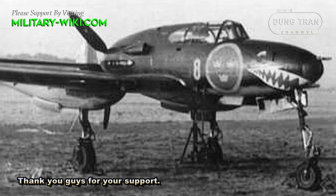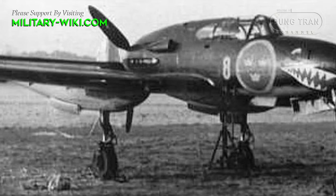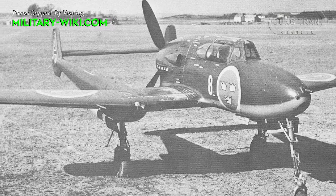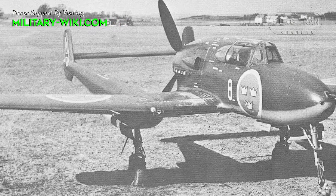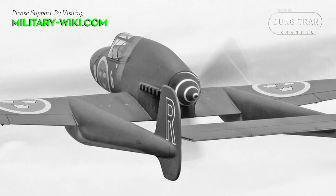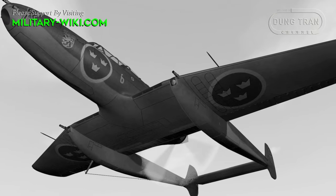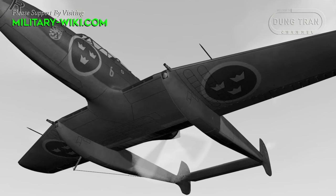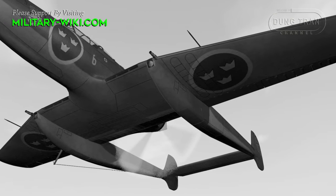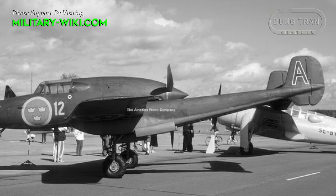One of the remarkable things about the Saab J-21 was its ability to soar at high speeds thanks to its sleek wings and body. The plane's all-metal construction granted it unparalleled resilience — it could withstand severe damage and still remain operational. The aircraft was also able to undertake various roles in the Air Force, ranging from fighting and bombing to reconnaissance and night fighting. The Swedish Air Force benefited greatly from its inclusion in their fleet.